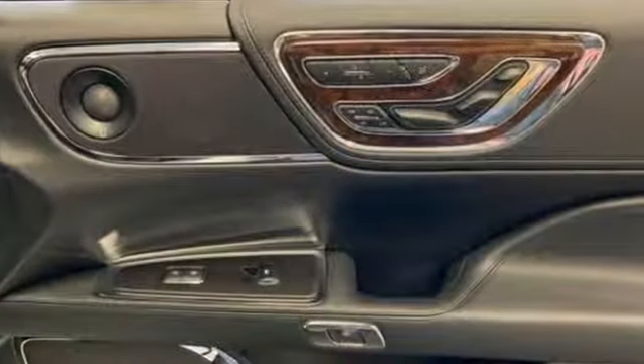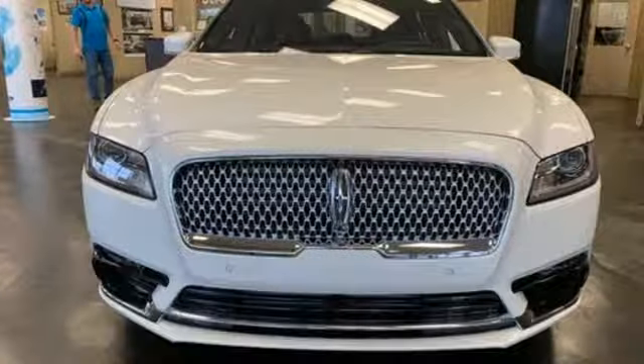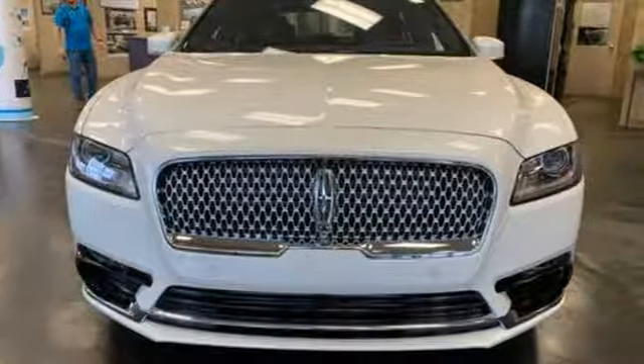Lincoln — luxury accommodations for your everyday. Someone is going to drive this fantastic vehicle off the lot. It should be you. Test drive it today.